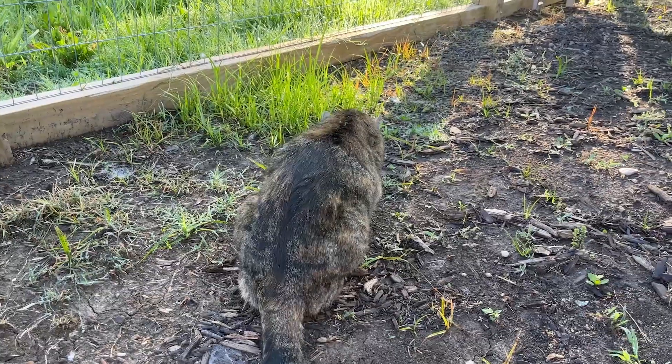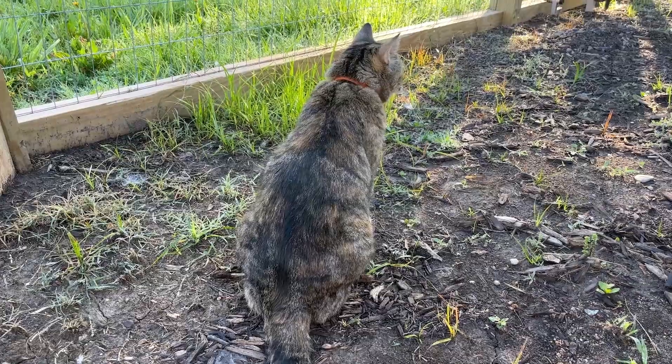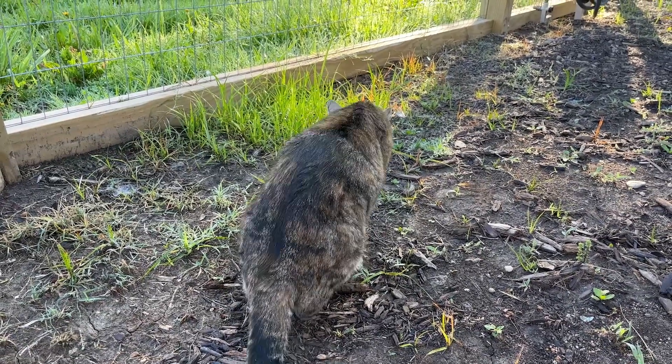Hey Milo! She says nope — she's not gonna look at you. She's busy. She found grass.